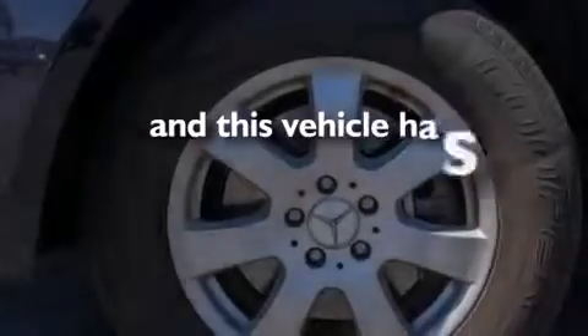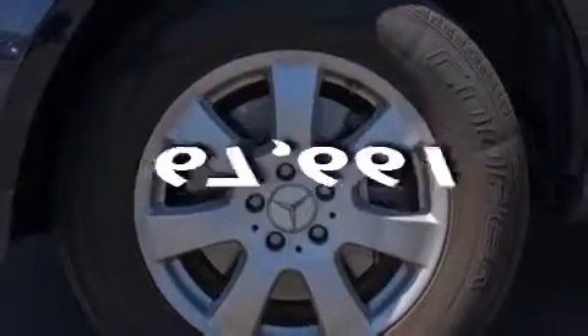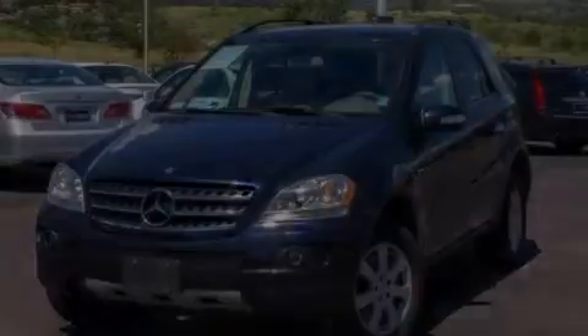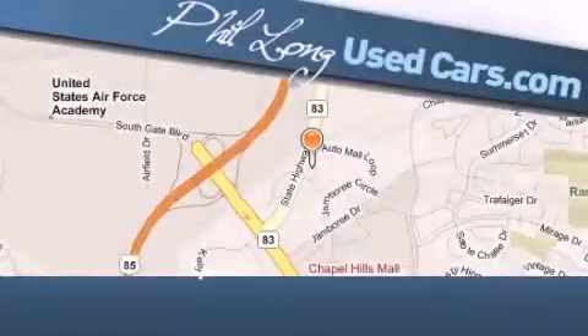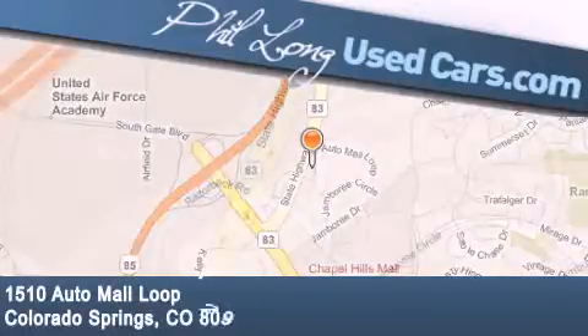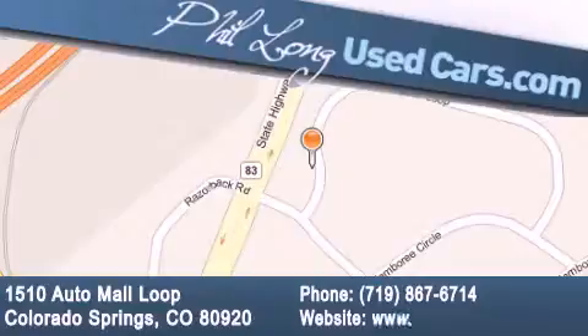And this vehicle has fewer than 68,000 miles on the odometer. Stop by today and test drive this automobile for yourself. Phil Long Used Cars is located at 1510 Auto Mall Loop in Colorado Springs. Our goal is to exceed all of your expectations to ensure that you'll return for future visits.